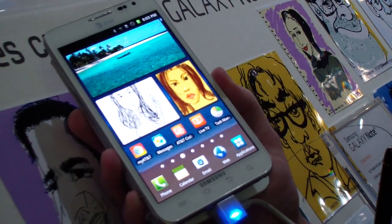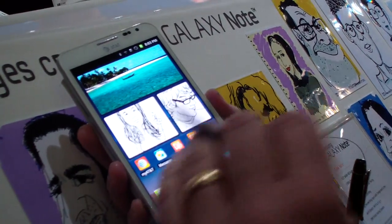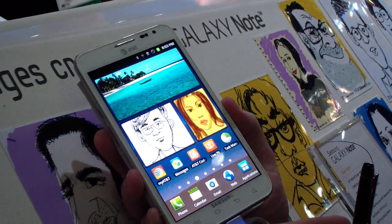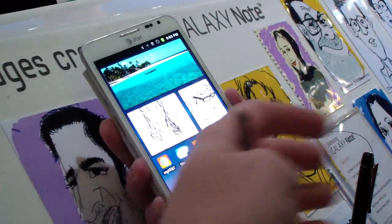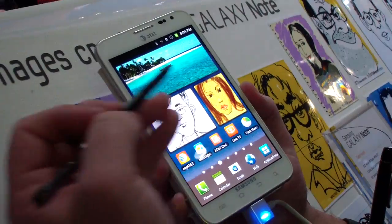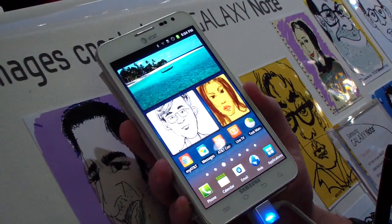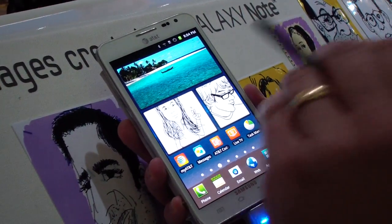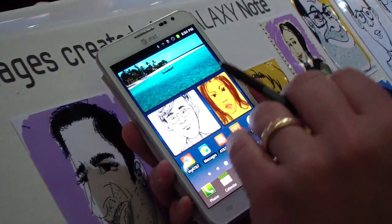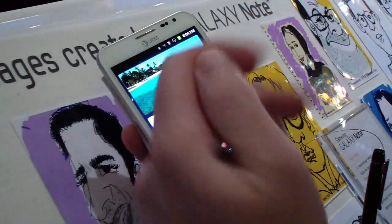This is running Gingerbread 2.3. It has a 1.5 gigahertz dual-core processor, so it's very fast. It's 4G LTE, with very easy handwriting capability, Wi-Fi capable, and Bluetooth 3.0. It has 1 gig of RAM and 16 gigs of internal memory, but it's also expandable by another 32 gigs — so you can have 48 gigs of total memory on this device.